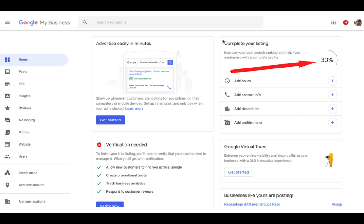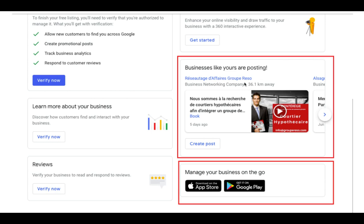Now you're going to be in your Google My Business dashboard. You'll notice you have a whole bunch of cool things here. You can see your profile is only 30%, so you want to get this as full as possible — ideally to 100%. The way you do that is by clicking on each one of these buttons and going down the list. Google does a great job at showing you what to do. It gives you ideas of what other businesses are doing so you can get an idea of your competition and what they're posting on Google My Business.